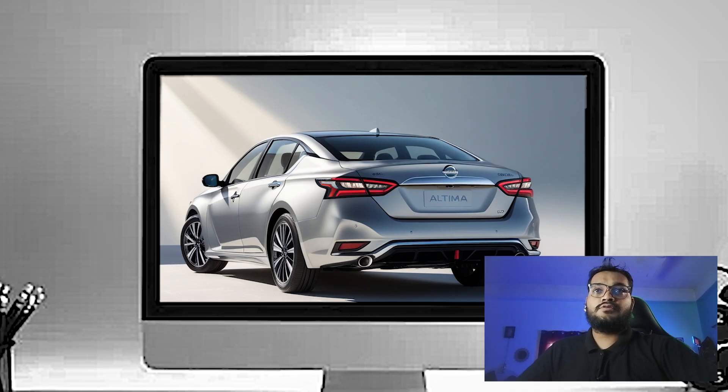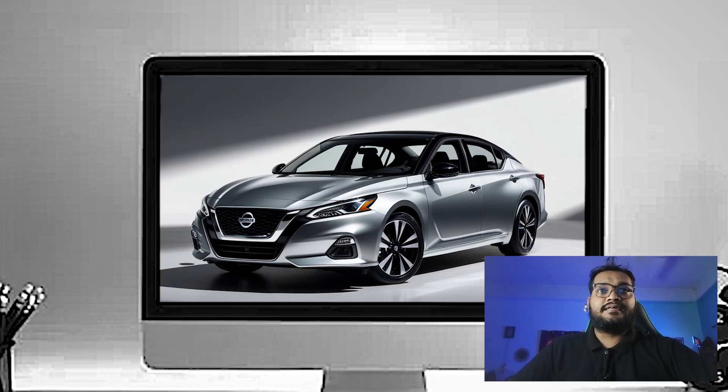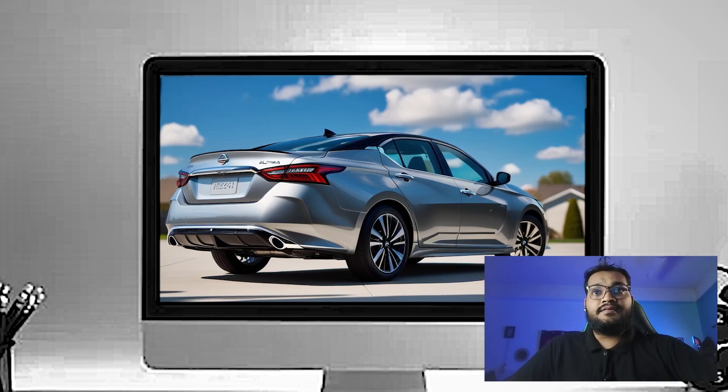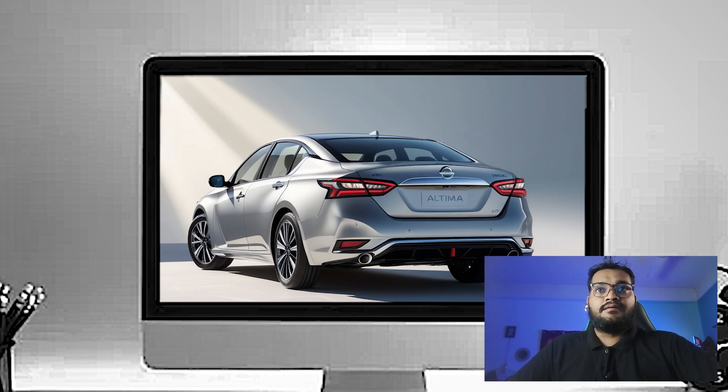From the side, the Altima's low-slung profile and sculpted body lines give it a sporty yet elegant appearance. The 2025 model rides on 19-inch alloy wheels in the top trim, which not only adds to its athletic stance but also provides improved handling.